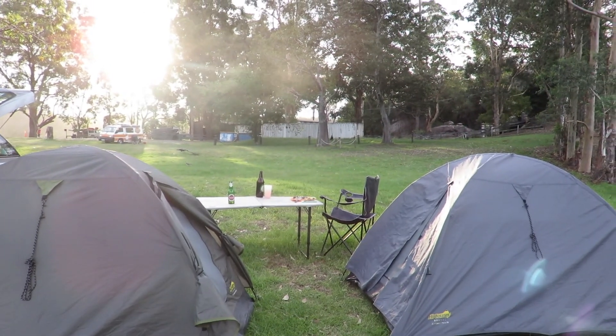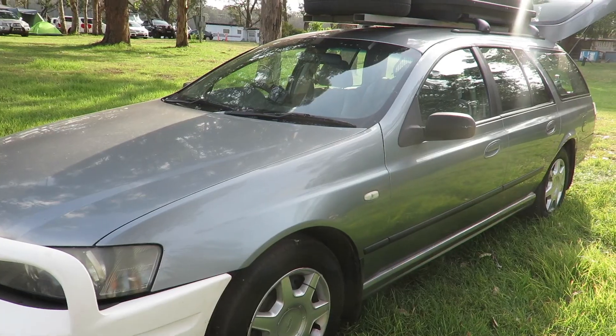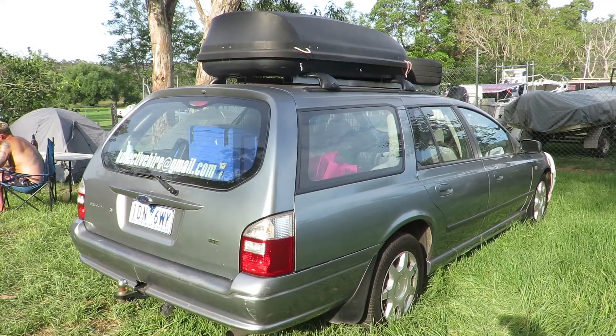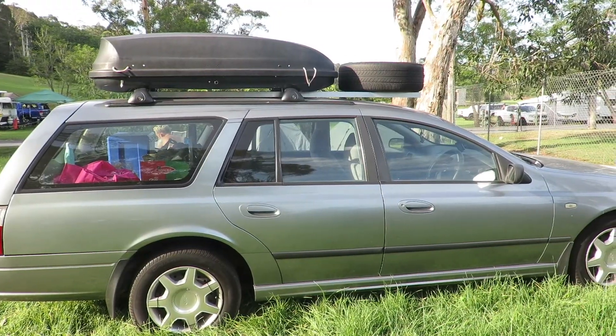This morning is the morning we pack up the tents and make our way back up to Sydney. I had this car for three days, but it's possible to have it for up to three months, and the longer you have it the cheaper it becomes. Although I picked up the car from Sydney, it's possible to get the cars from Adelaide, Melbourne, Sydney, Cairns, and Hobart too, so you can plan your travels around all the cities.